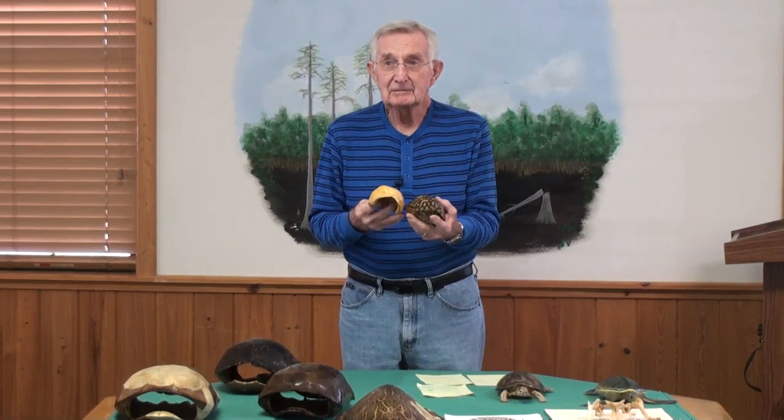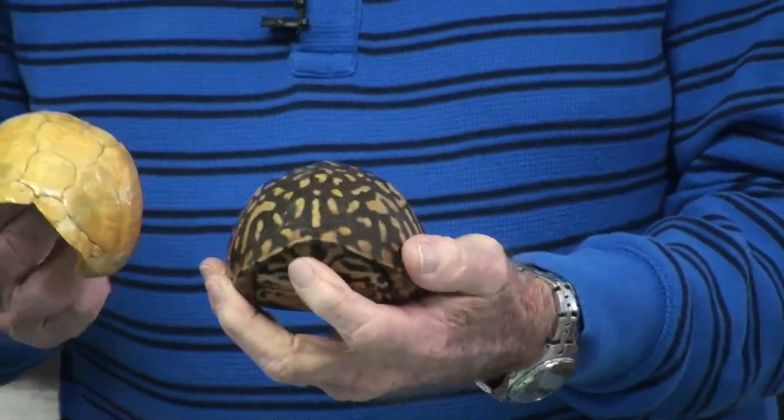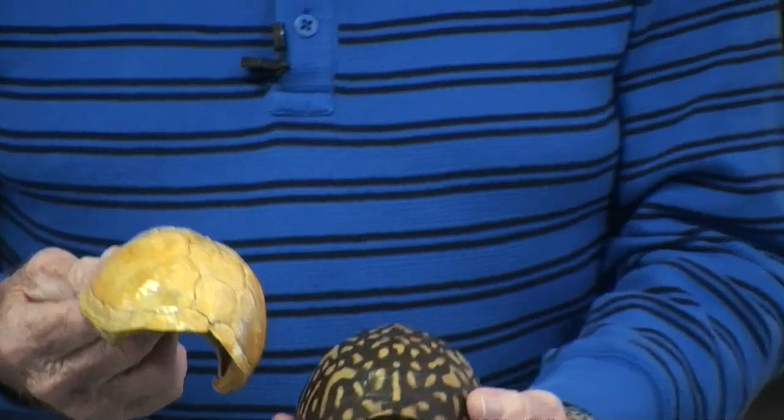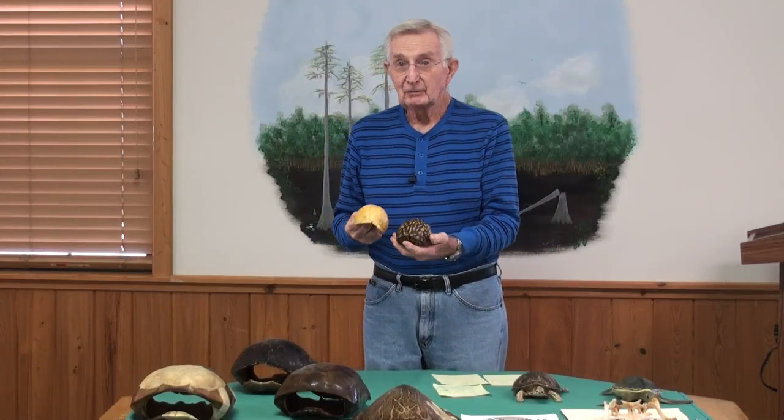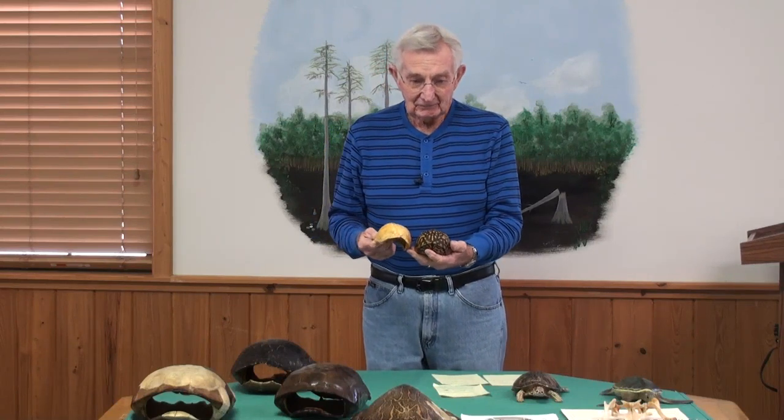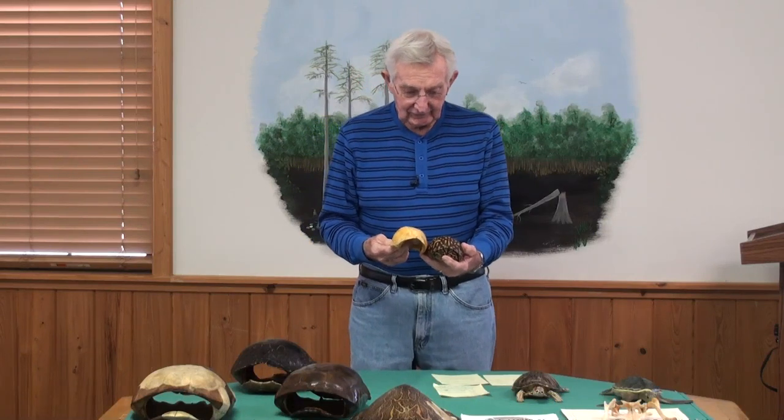This little box turtle rarely goes into water. Only in the hottest weather do they go to the edge of the water and cool off, but they do not go out into the deep water because they're not swimmers. They are terrestrial critters. They eat things like snails and other large insects that they can catch easily. They also are vegetarians — some of them are total vegetarians, and one of them is a total carnivore.